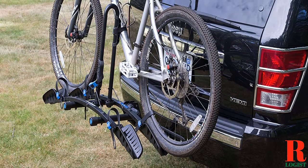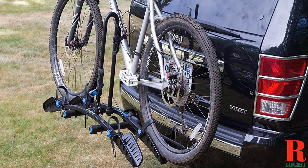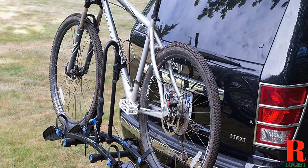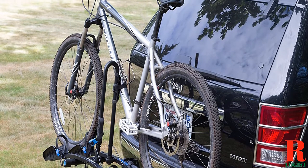A car's roof is an ideal spot to mount a bike rack. But what if you don't have a roof rack, or what if you have a roof rack but it's full of other gear? A hitch-mounted bike rack is a great solution.